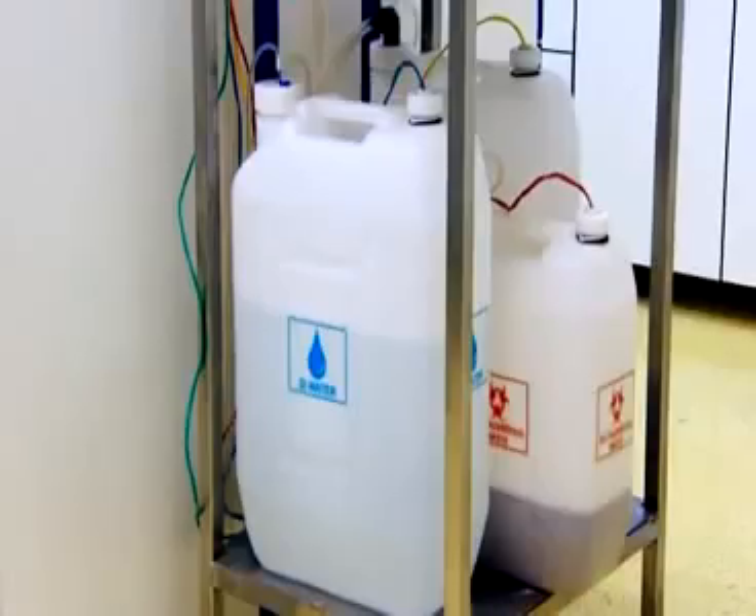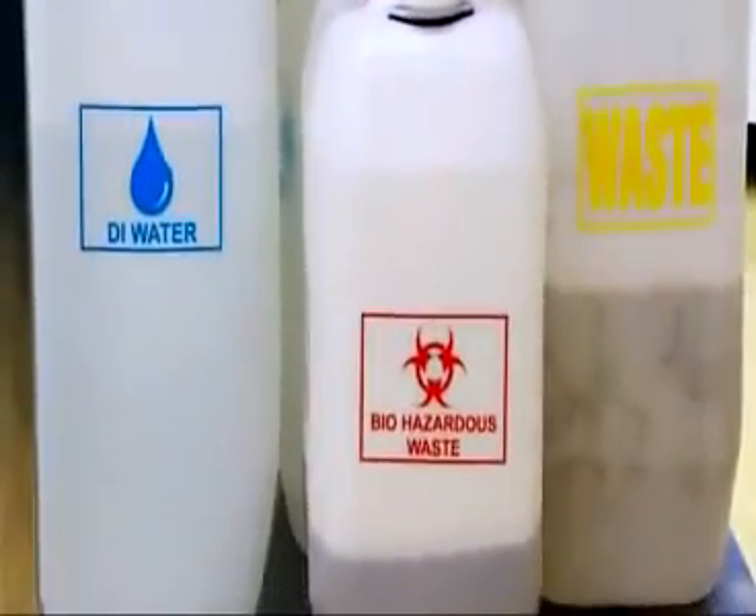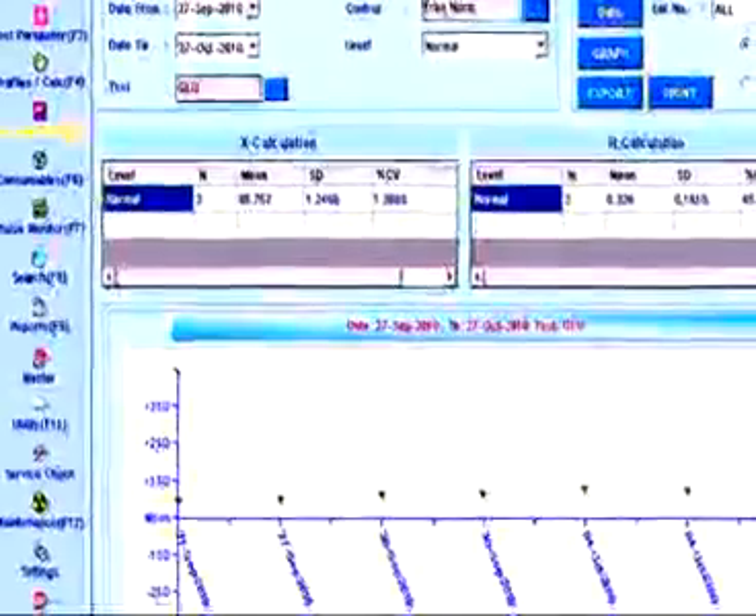Biohazard waste and diluted waste are separated and stored in two separate containers. The 8-stage washing built into the XL200 includes DI water wash and the special XL wash solution.